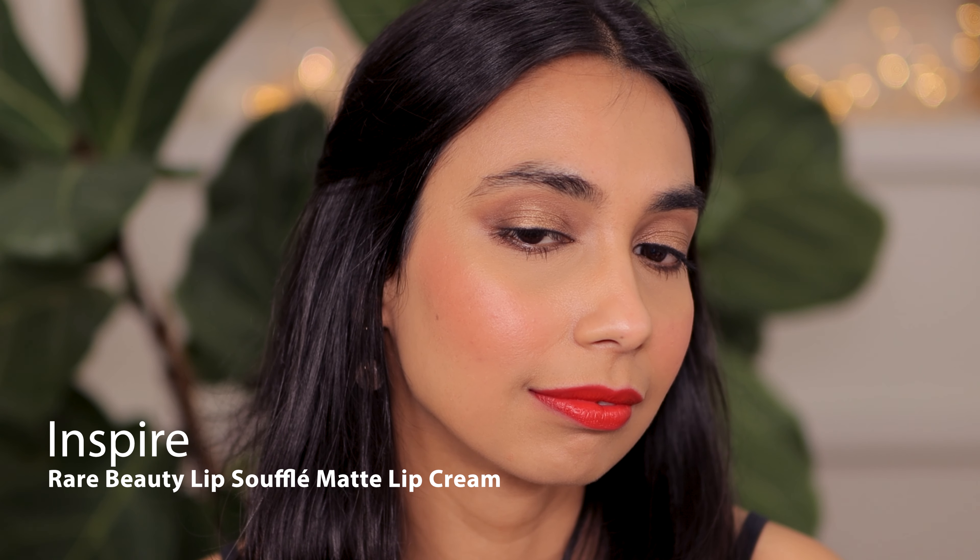This is the shade Inspire — quite a beautiful bright orange. I don't often wear shades like these, so I feel a little uncomfortable in this type of orange, but you guys let me know what you think of this shade on my skin tone.